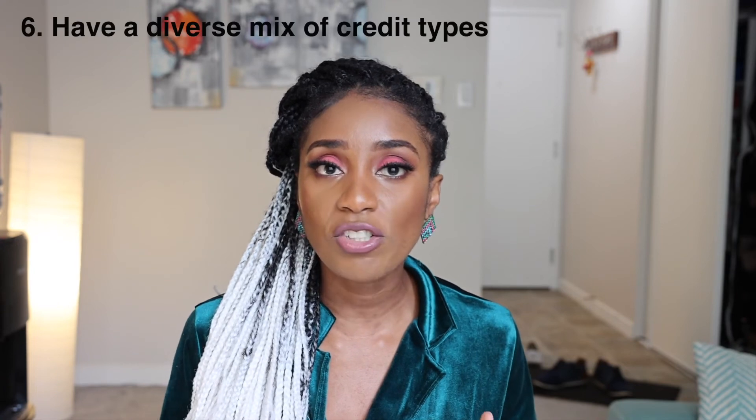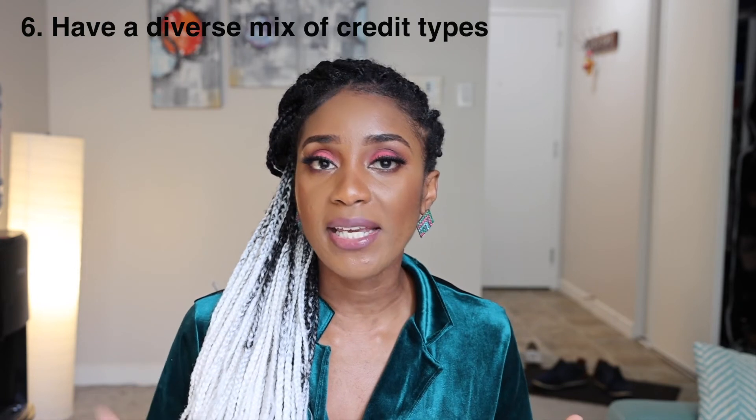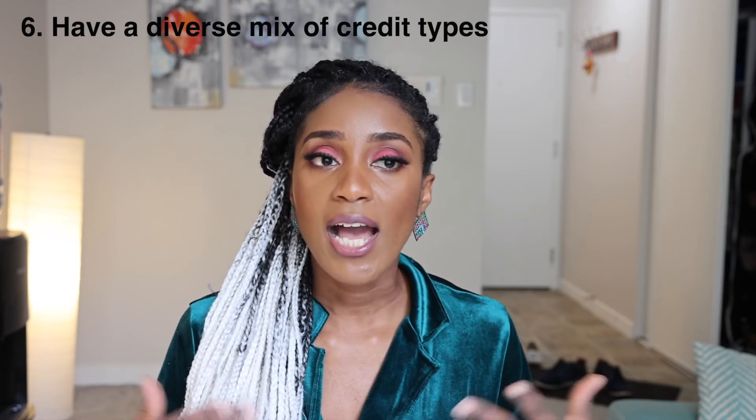Number six: have a mix of credit. I don't have a mortgage, a loan, or a car, so I'm not making those kinds of payments every month, which means I don't have those types of credit. You need to diversify your kinds of credit — if you have a mortgage, a car loan, a line of credit, and bills, the more diverse your credit portfolio, the higher your credit rating will be. That said, don't go and get a car you can't afford just to increase your credit rating — that's very counterproductive.